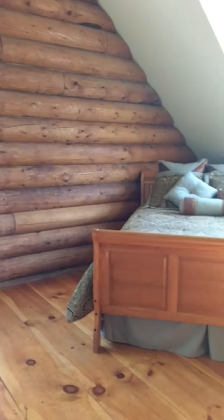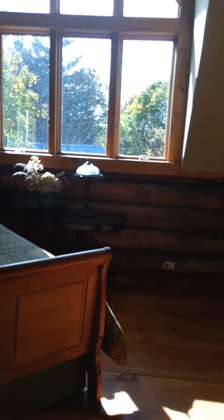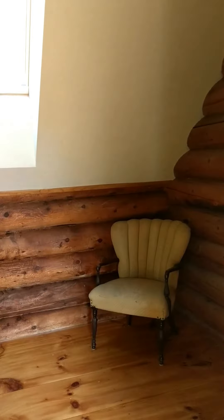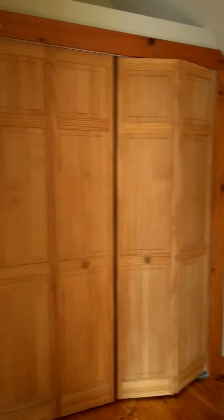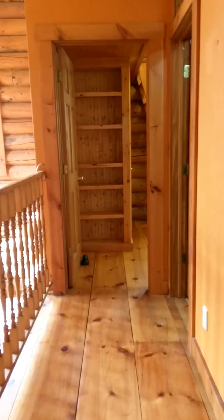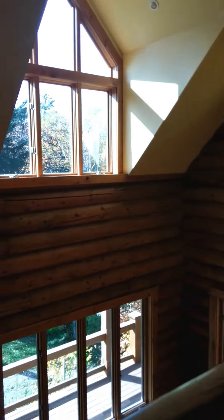I'm taking you upstairs to our two bedrooms. This is the master bedroom with built-ins. There's also a sitting area that's plumbed for a bathroom.